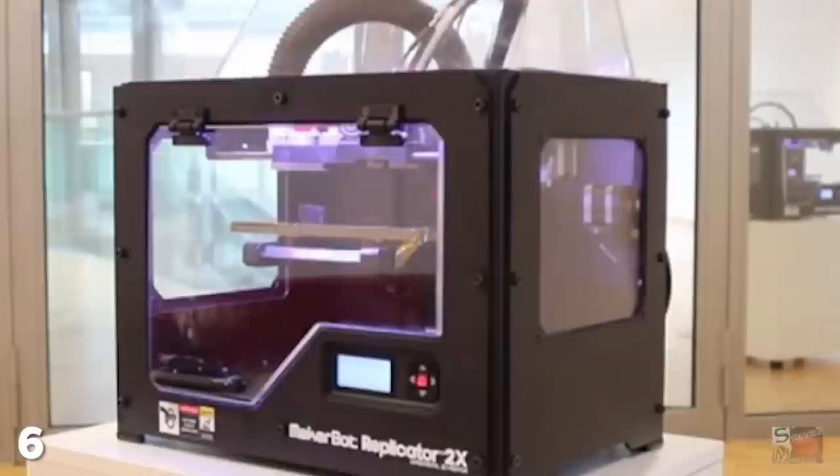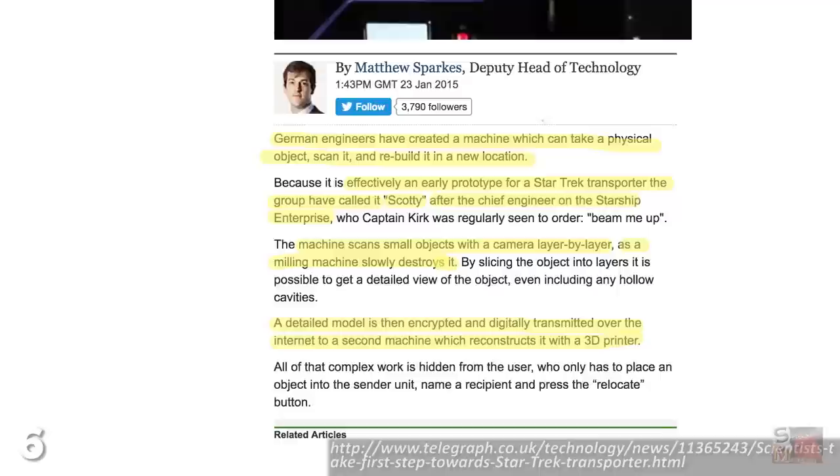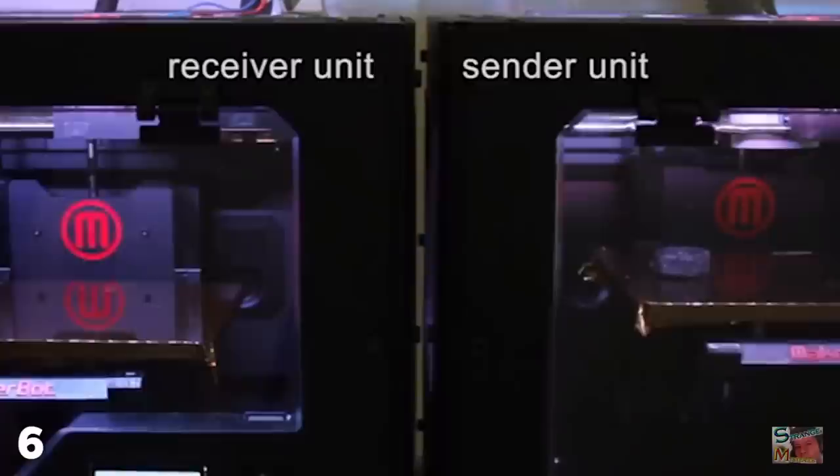Number 6: Star Trek Matter Transporters. This entry is a little bit of a cheat since it actually involves the replication of an object rather than its actual transportation elsewhere, as you'd see in Star Trek, but it's still pretty nifty. Created by German engineers, a machine nicknamed Scotty mirrors the effect of a Star Trek transporter by scanning an object in one chamber and 3D printing it in another.